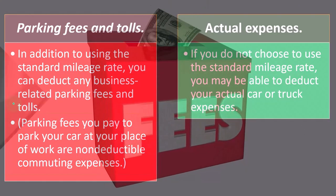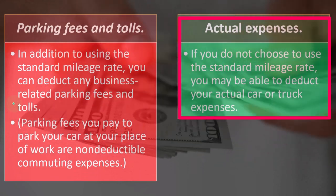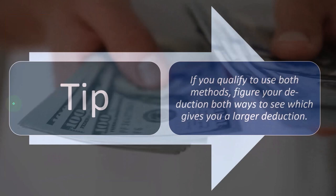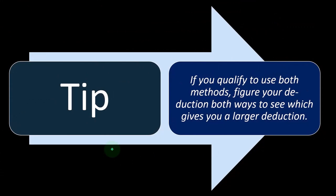If you do not choose to use the standard mileage rate, you may be able to deduct your actual car or truck expenses. You're going to ask your accountant to figure out which is better. If you qualify to use both methods, figure your deduction both ways to see which gives you a larger deduction.